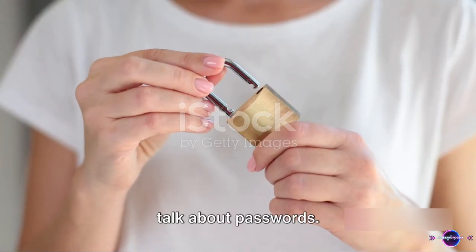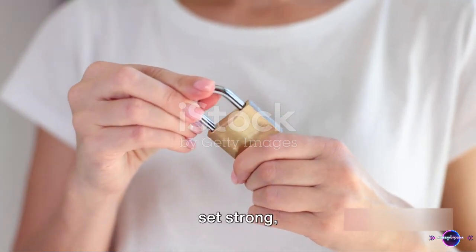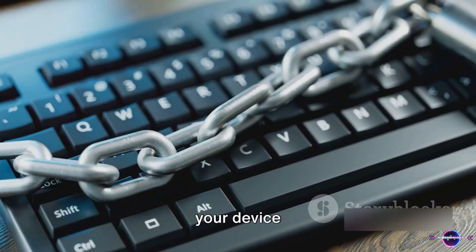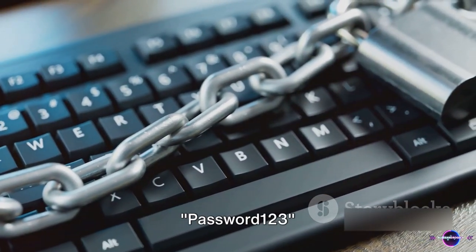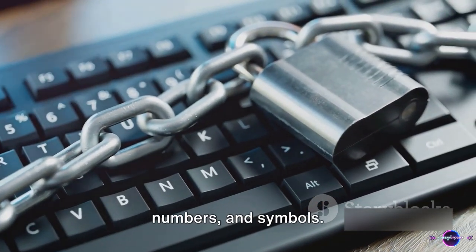First, let's talk about passwords. They are your first line of defense. Go ahead and set strong, unique passwords for your device and all your apps. Remember, password123 won't cut it. Mix it up with letters, numbers, and symbols.